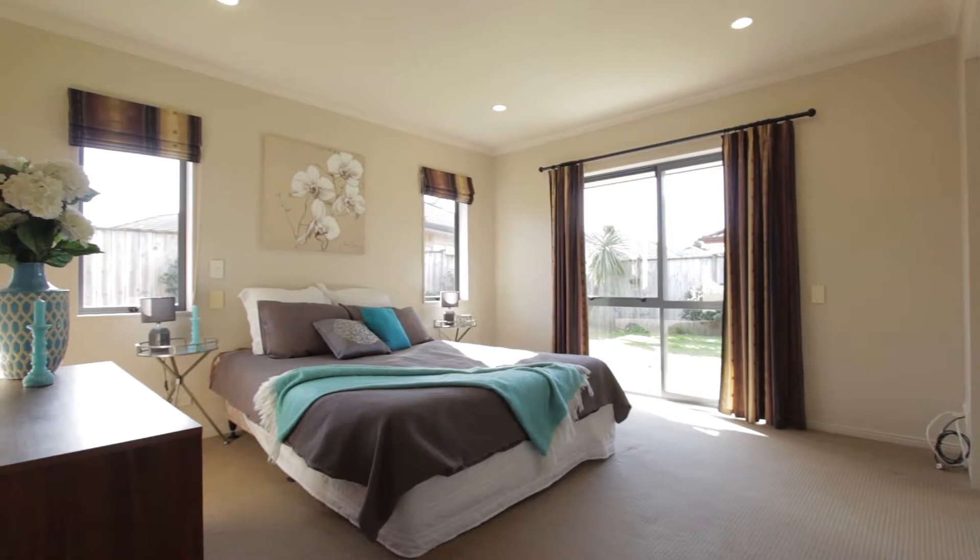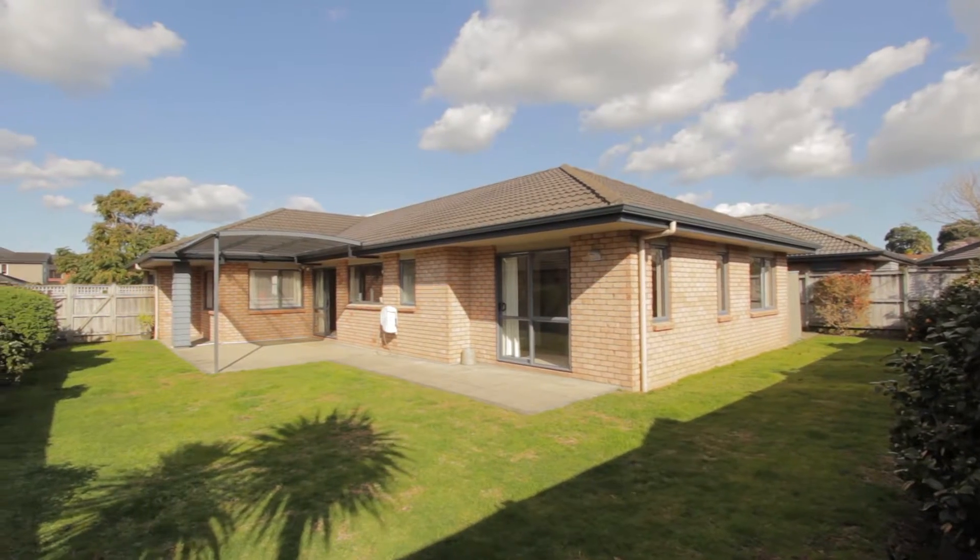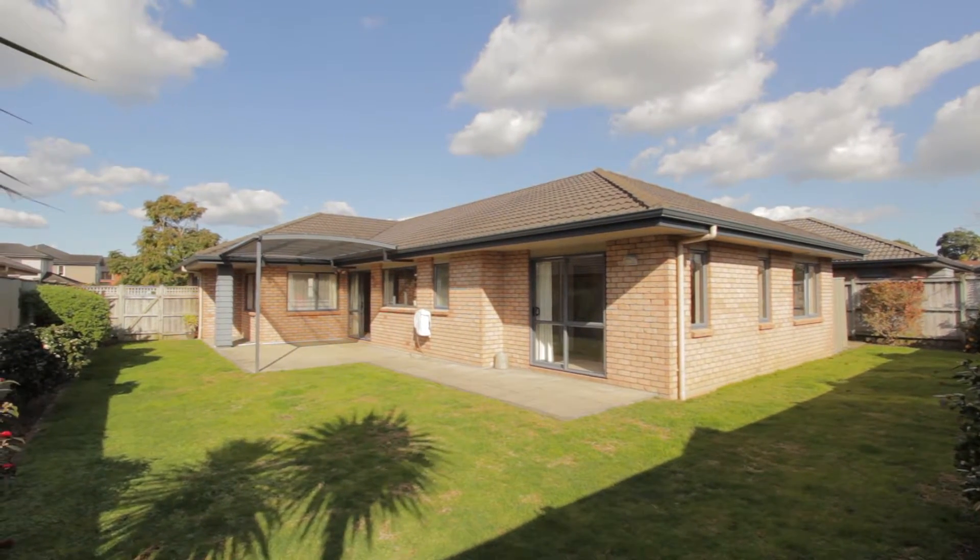Four generous sized bedrooms, the main with ensuite, are all stylishly decorated. The lovely garden lends itself to exquisite entertaining and outdoor living.